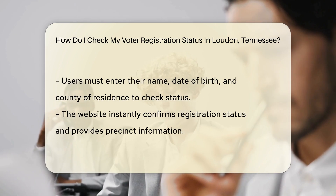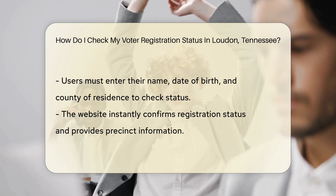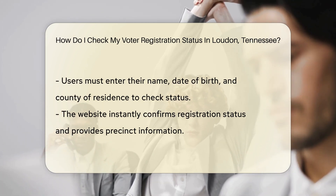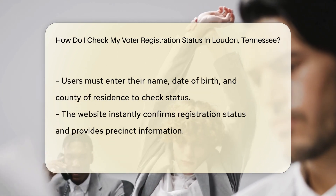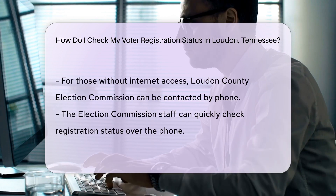It's as easy as entering your favorite pizza toppings. Hit the search button and voila! Instantly, the screen will tell you if you're registered or not. If you're registered, you'll see your precinct and other electoral info.